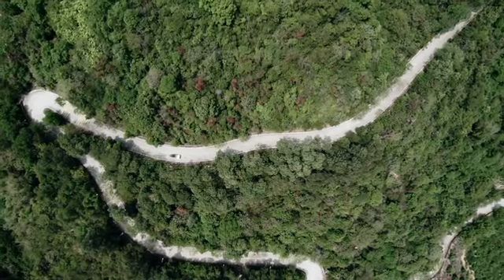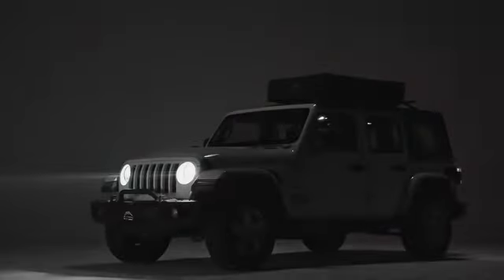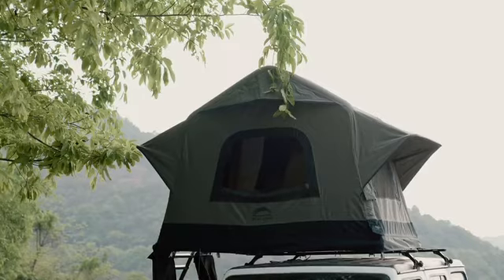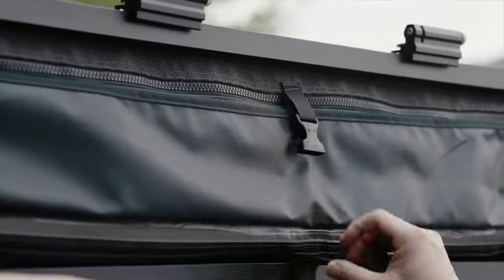Every now and then a new product arrives that changes everything. Introducing Air Cruiser — the ultimate game changer in the world of rooftop tents. Air Cruiser offers more space, more mobility, and more freedom than ever before.